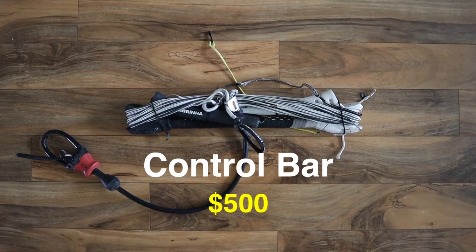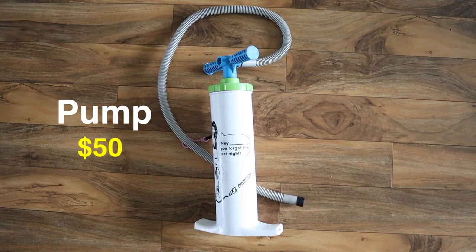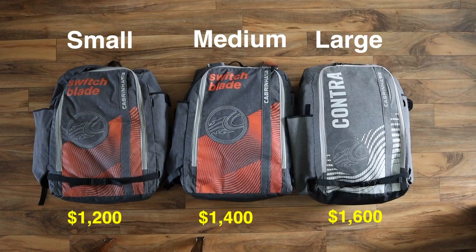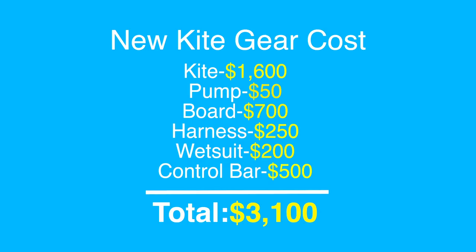Once you've taken some lessons and you know you want to continue to kite, your next step is buying gear, or the start of your quiver. You will need a kite, control bar, harness, board, wetsuit, and pump. Once you really get into the sport, you're going to want a small, medium, and large kite to cover a full range of wind speeds so you can kite in different conditions. This price is for brand new, top-of-the-line gear. If you decide to go used, it's usually half the cost.